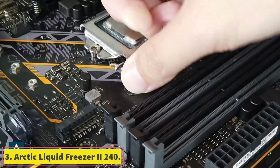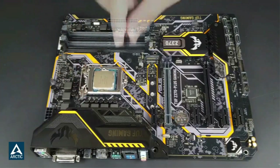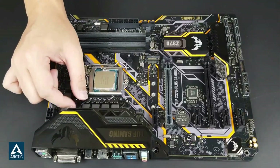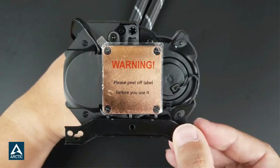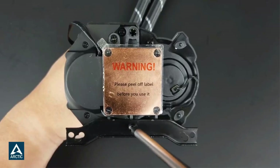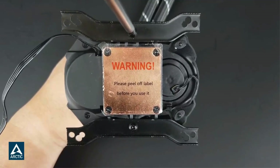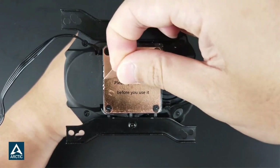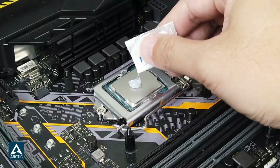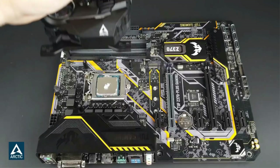Number 3: Arctic Liquid Freezer 2 240. As mentioned above, Arctic's Liquid Freezer 2 lineup is our favorite series of AIO coolers. If you don't quite need the extreme performance of the 420mm version, or don't want a case large enough to hold it, you could opt for the smaller 240mm version. There is also a 360mm and 280mm version, but both come in at over $100, whereas the 240mm Liquid Freezer 2 comes in quite a bit under $100, making it a better option for budget-minded builders.